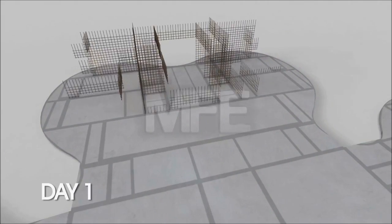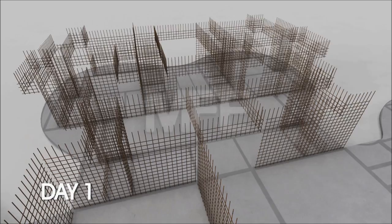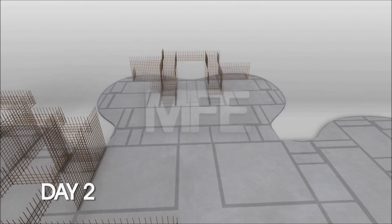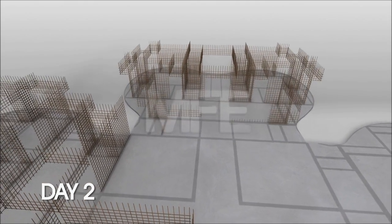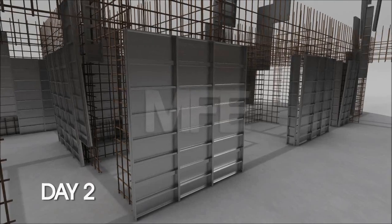Following our basic construction cycle: Day one, section one, erection of wall steel. Day two, wall steel moves to section two, and in section one, the erection of formwork.